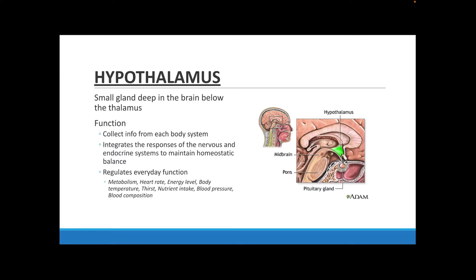The hypothalamus also helps to regulate day-to-day functions. Examples include your metabolism rate, your heart rate, the level of energy that you have, your body temperature, the amount of thirst that you have, how nourished your body is based on the nutrients you are intaking, your blood pressure, and what is in your blood.